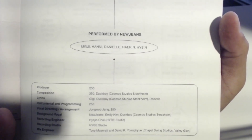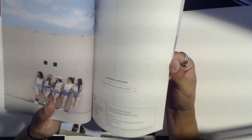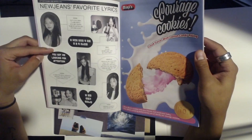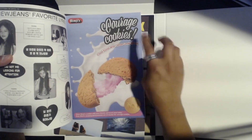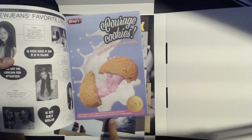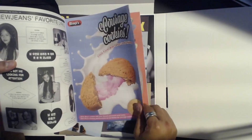It pretty much shows the producers, the lyrics, who it's written by, the vocal directing — so it's pretty much like a credits page. A lot of this is in Korean so I'm not going to be able to read it. But I guess Hanni's favorite lyric is 'you got me looking for attention' — interesting. And they've got a Courage Cookies Cloud Flavor with cotton candy filling. 'Share Minji's cookies with your friends and loved ones today — even Minji's amazing performances are all thanks to her Courage Cookies.'